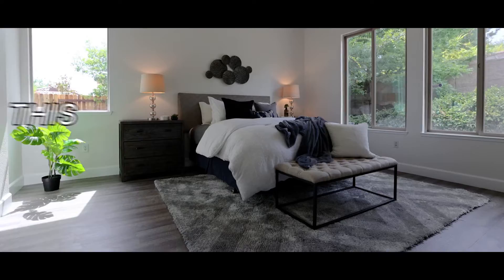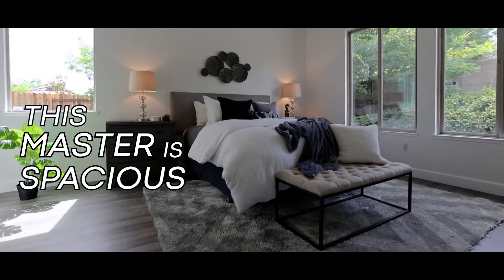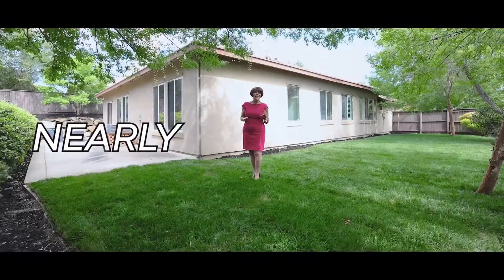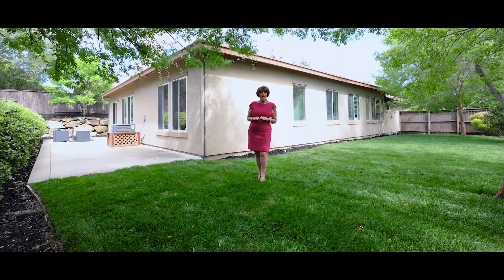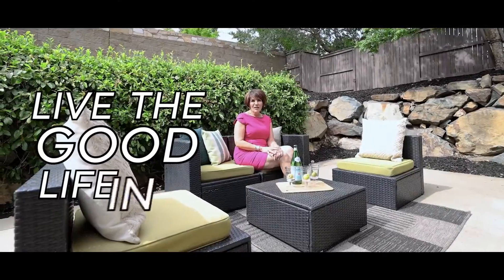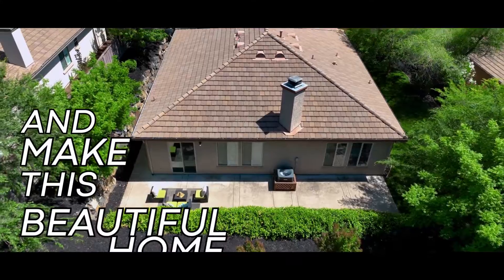Truly a retreat, this master is spacious and full of natural light. Work from home? Well, here's the perfect office. Nearly a quarter acre, this yard is private and a sanctuary. Live the good life in Serrano and make this beautiful home yours.